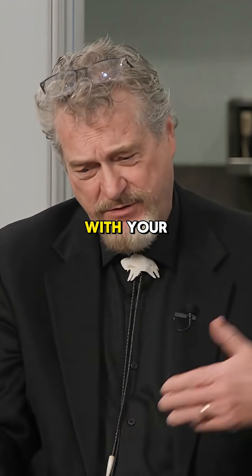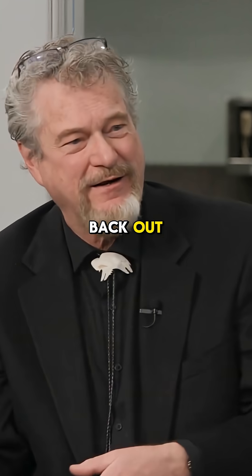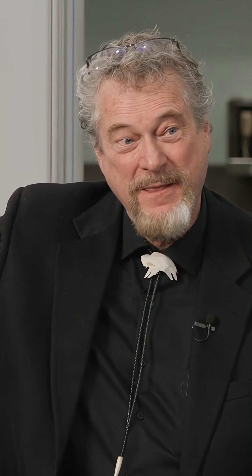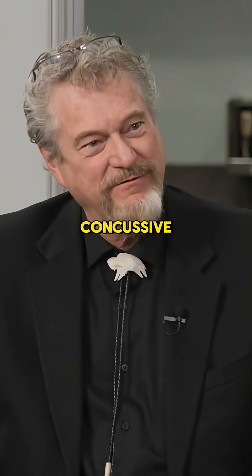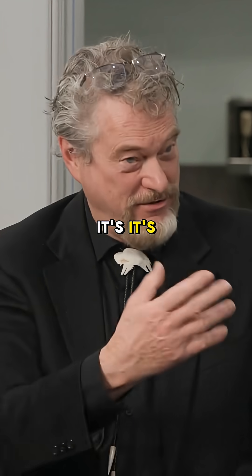I've seen this with my patients. Maybe you've seen this with your athletes — they get a concussion, you treat them, they go back out on the field, they have another concussive event. What I'm finding is my patients are having concussive events, but not concussive, because they're protected — it's neuroprotective.